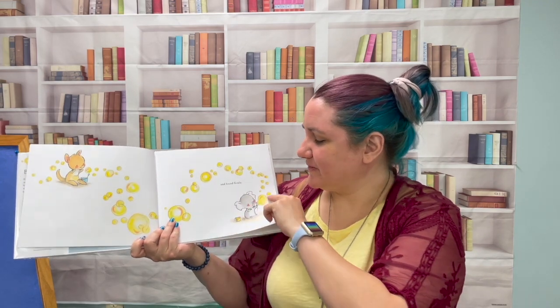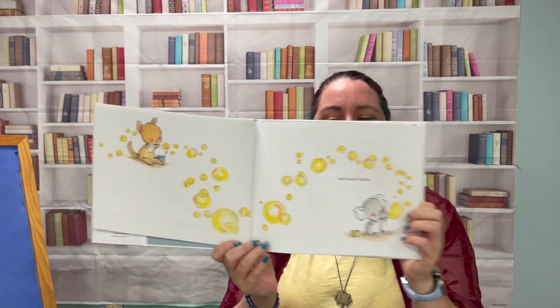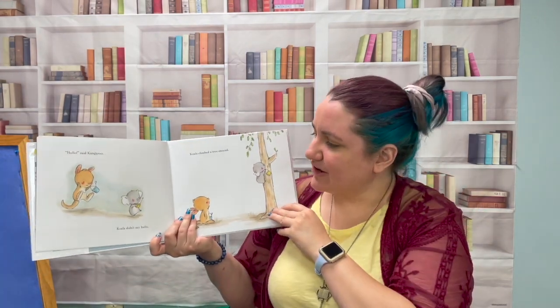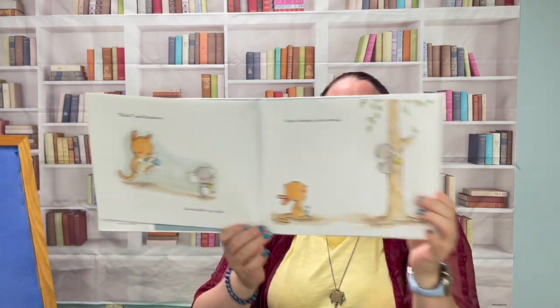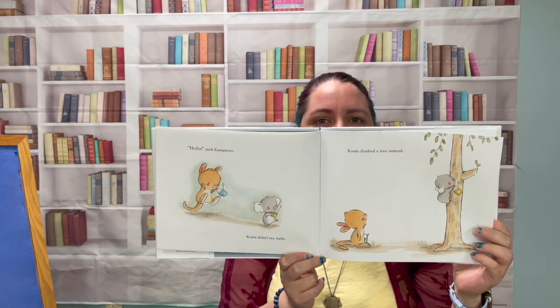Koala's bubbles are yellow. Hello, said Kangaroo. Koala didn't say hello — Koala climbed a tree instead. Oh no, is Koala being shy?